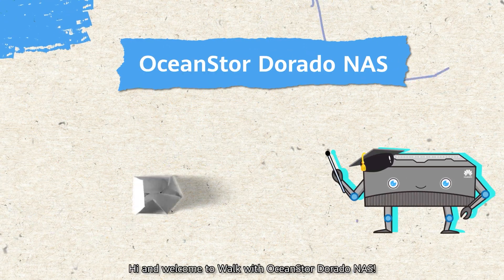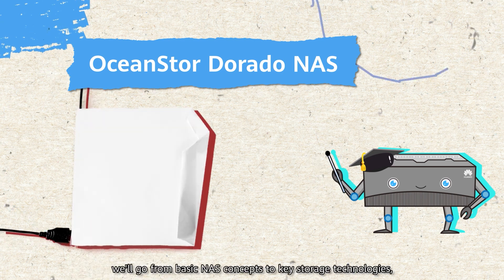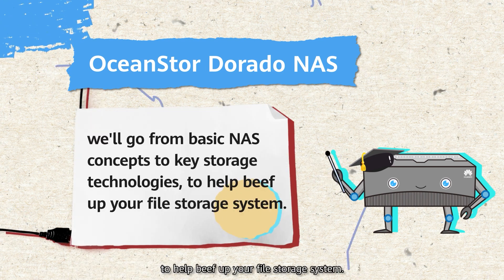Hi and welcome to Walk with OceanStore Dorado NAS. In this video series, we'll go from basic NAS concepts to key storage technologies to help beef up your file storage system.